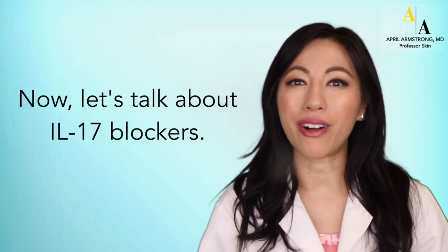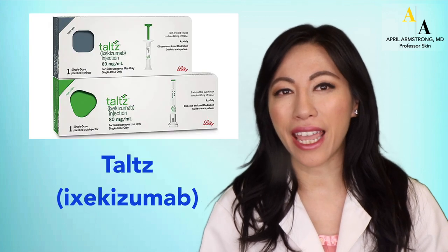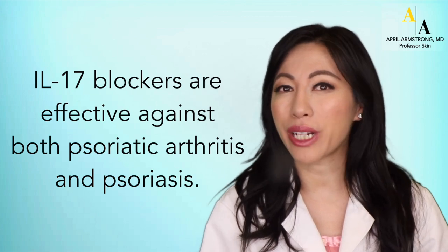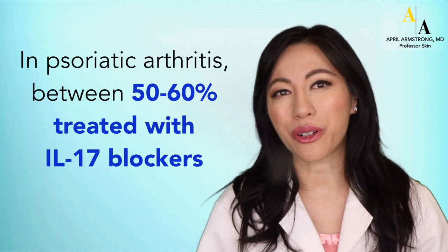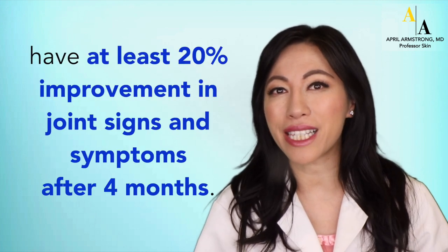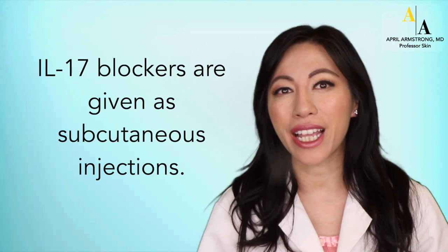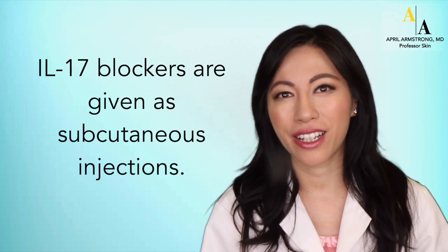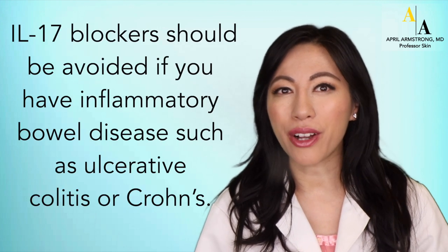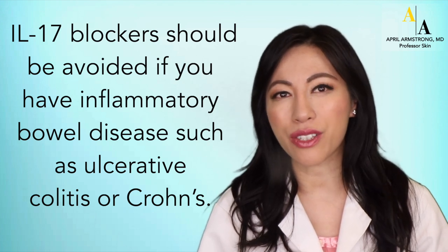Now, let's talk about IL-17 blockers. Examples of IL-17 blockers include Cosentyx or Secukinumab and Taltz or Ixekizumab. IL-17 blockers are effective against both psoriatic arthritis and psoriasis. In psoriatic arthritis, between 50 to 60 percent of patients treated with an IL-17 blocker typically see about 20 percent improvement in joint signs and symptoms after four months. IL-17 blockers are given as subcutaneous injections; the injection frequency for Cosentyx and Taltz is once a month. IL-17 blockers should be avoided if you have a personal history of inflammatory bowel disease such as ulcerative colitis or Crohn's disease.